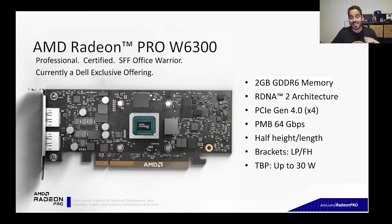From a card perspective, the W6300 has 2GB of GDDR6 memory, a peak memory bandwidth of 64GB per second, and PCIe Gen 4 architecture. It's a single slot card that comes with a low profile or full height bracket, so it fits in our Precision fixed portfolio. It's got a total board power of 30 watts, so you don't need to plug in additional external connectors. It truly provides a seamless upgrade experience.